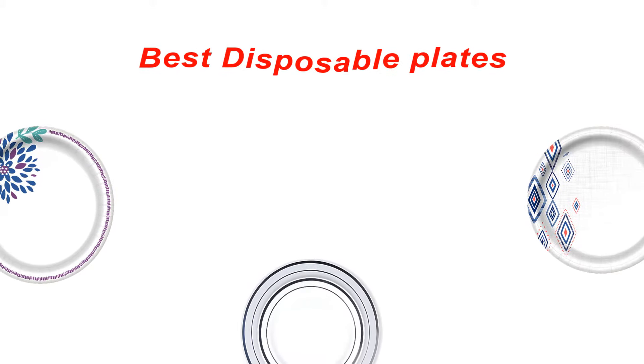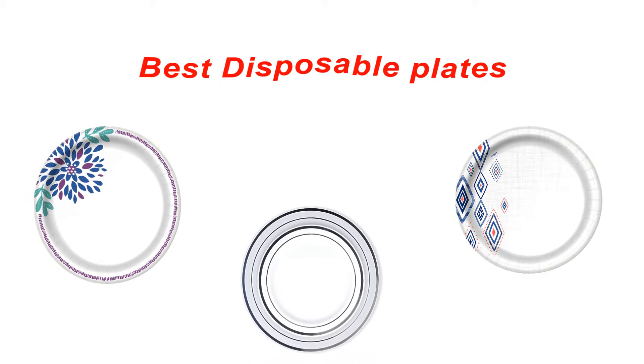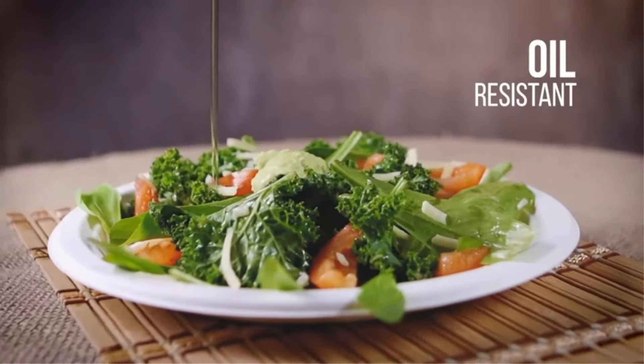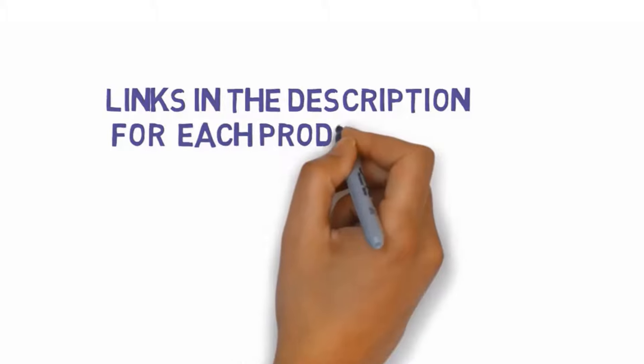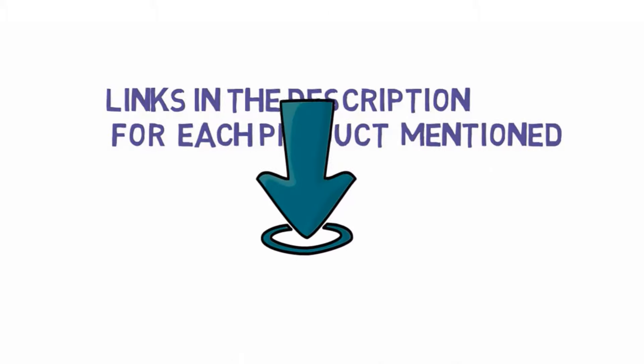Are you looking for the best disposable plates? In this video, we will look at some of the best disposable plates on the market. We have included links in the description so make sure you check those out to see which one is in your budget range.